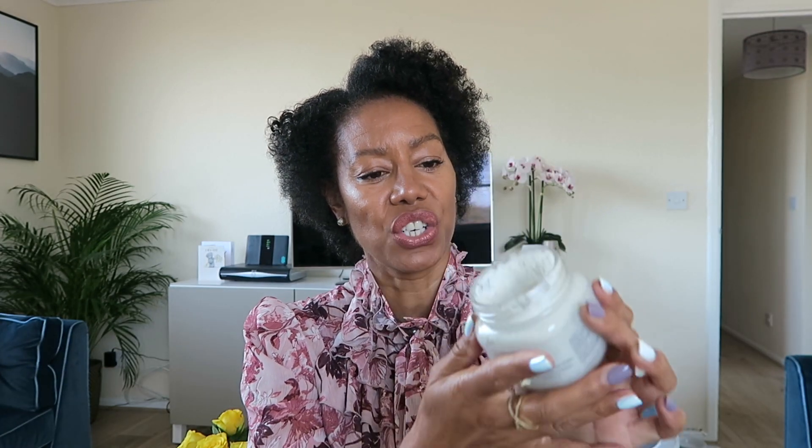I use this after washing my hair — I put on the hair mask, leave it for about 20 minutes, wash it off, then go in with the leave-in conditioner. I did pick up the Retro Rich hair mask too, but my daughter swiped it from me! Both are really lovely.